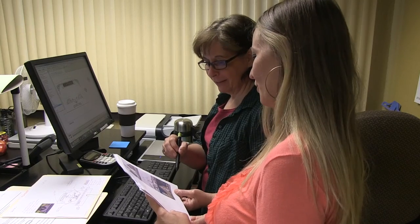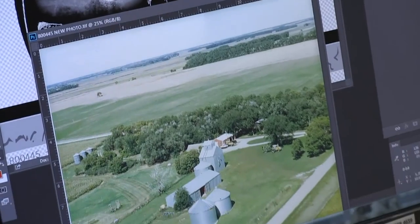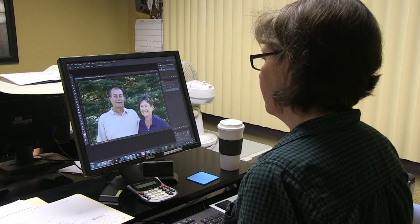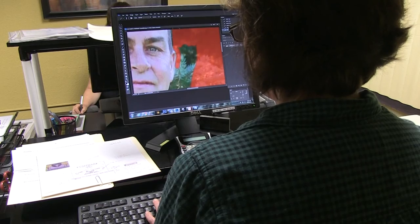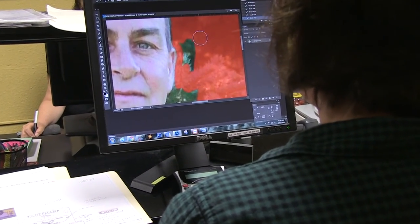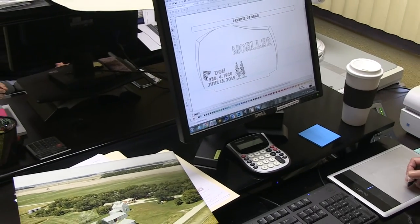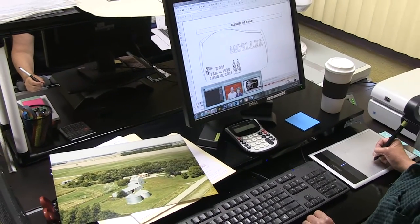We begin with your original digital or print photographs, graphics, and images. Skilled artists format your images, remove backgrounds, clean up undesirable imperfections, and adjust lighting. Then blend these enhanced photos and images to create a true masterpiece.